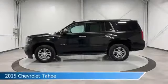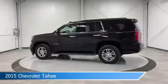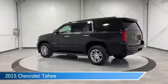Take a look at this 2015 Chevrolet Tahoe, equipped with a 6-speed automatic electronic with overdrive transmission in black.